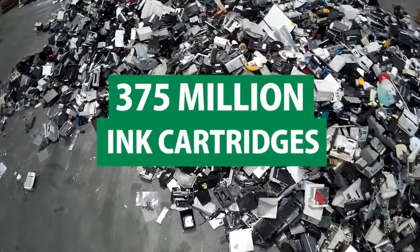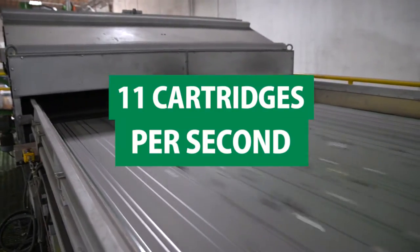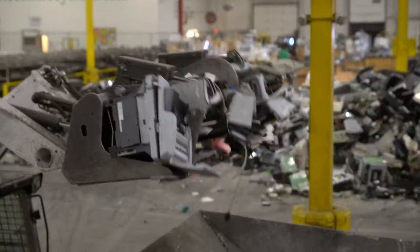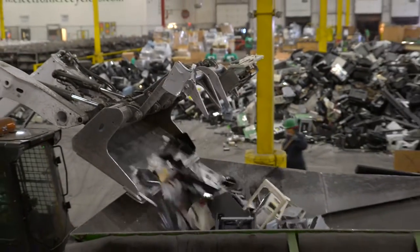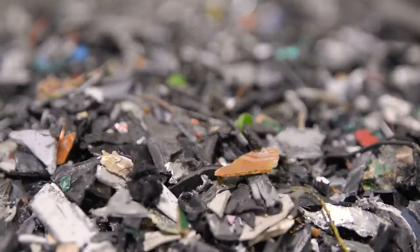Over 375 million ink cartridges are disposed of annually — that's approximately 11 cartridges per second. Printers and fax machines pose a unique challenge to recyclers, as they house a variety of items, including ink cartridges, mercury-containing lamps, metals, plastic, and more.